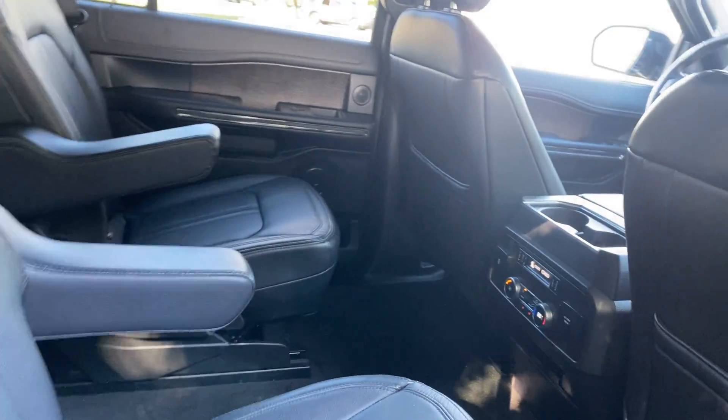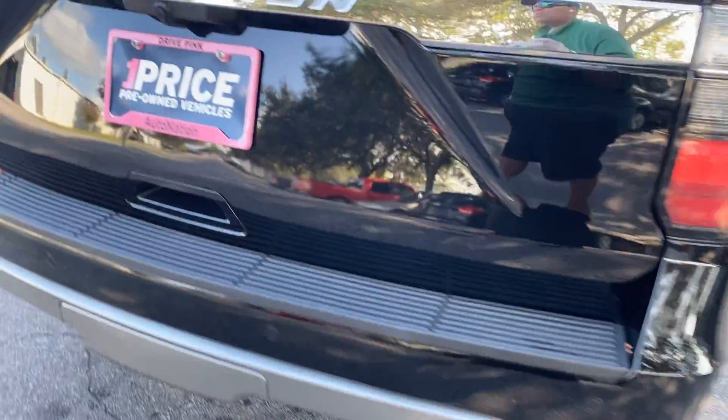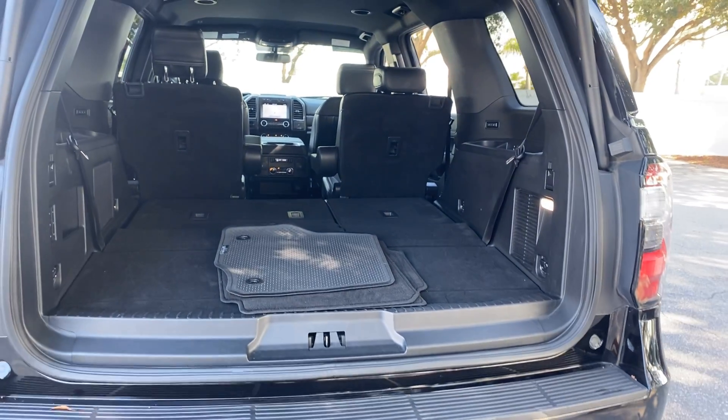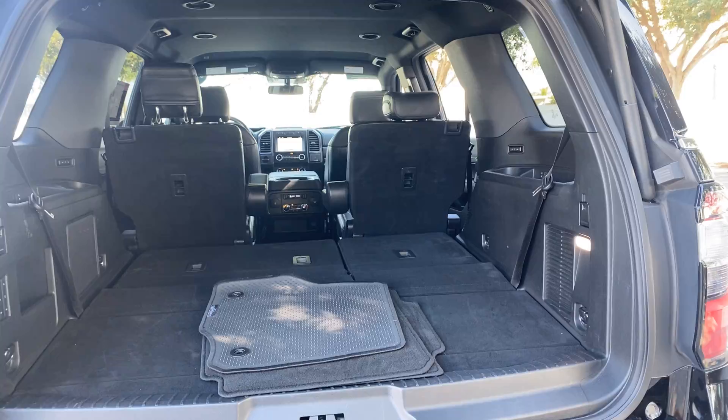There's a look at the captain's chairs in the second row. Power deployable running boards, aluminum wheels, backup sensors, backup camera, power tailgate, and lots of storage in the rear with the third row seat in the folded position.